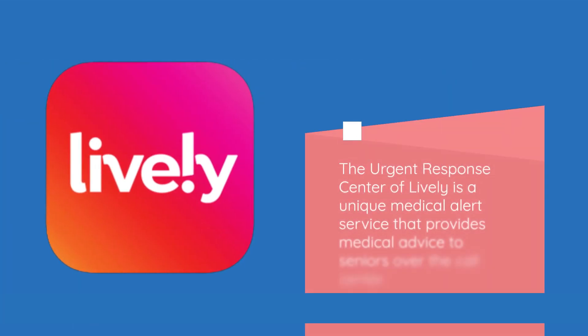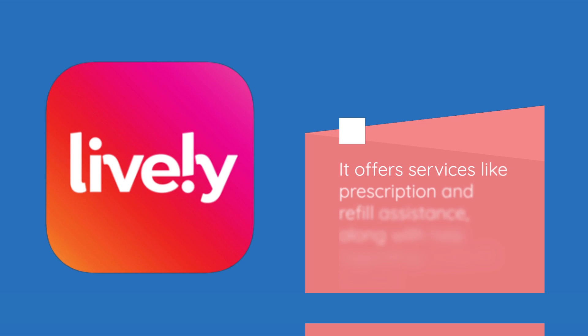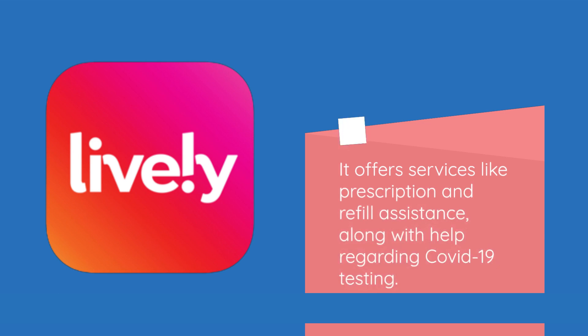The Urgent Response Center of Lively is a unique medical alert service that provides medical advice to seniors over the call center. It offers services like prescription and refill assistance, along with help regarding COVID-19 testing.